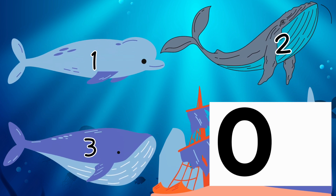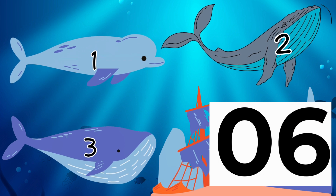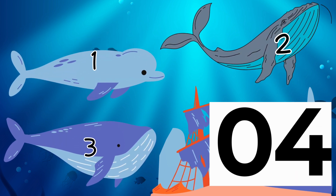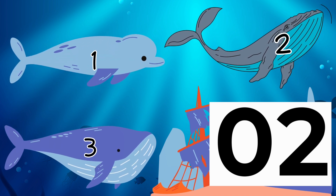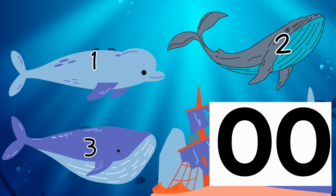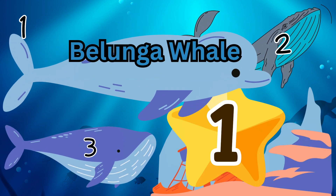9, 8, 7, 6, 5, 4, 3, 2, 1, 0 — correct! Beluga whale is number one.